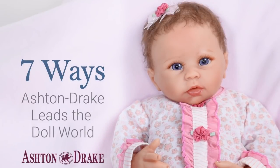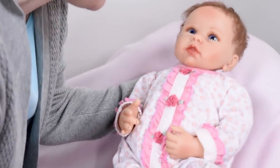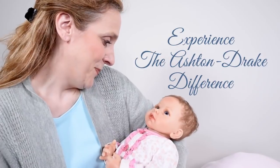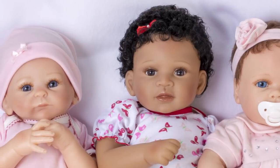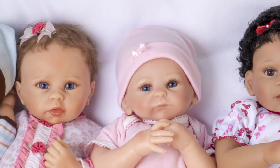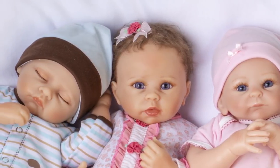Seven Ways Ashton Drake Leads the Doll World. Experience the Ashton Drake difference. For over 30 years, the Ashton Drake Galleries has been making dolls of exceptional quality, offering unparalleled realism, character, and the highest standards of craftsmanship to the doll world and to you.